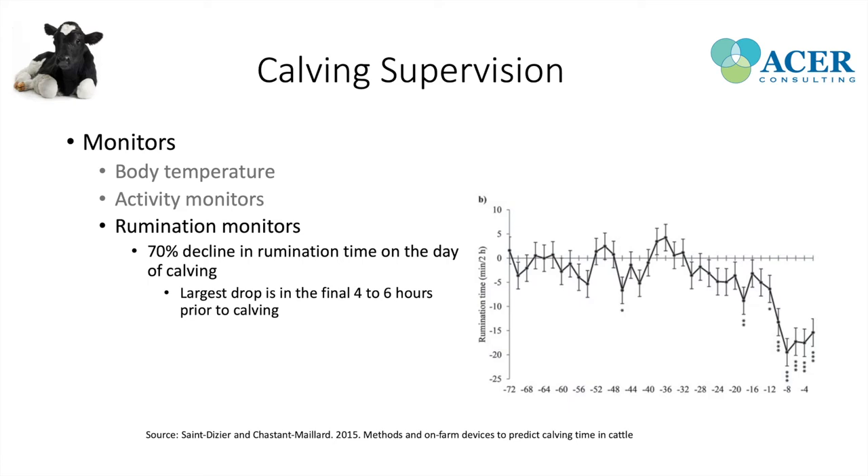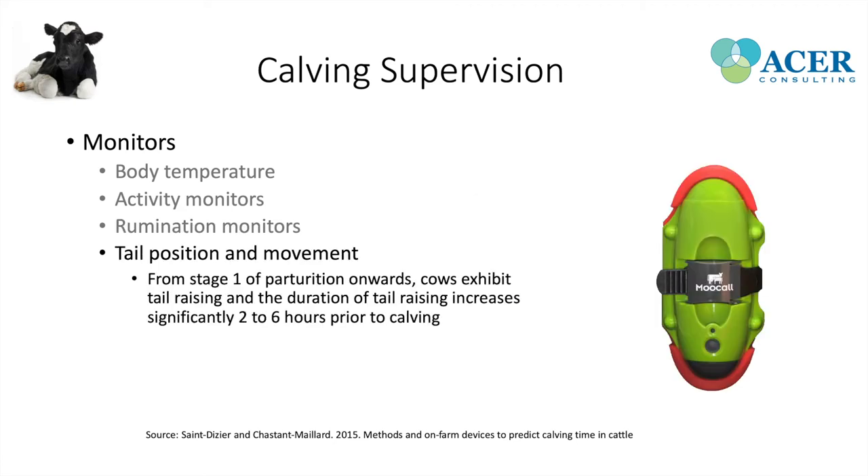Another monitor tracks tail position and movement. As cows enter stage one of parturition, their tails start to be elevated or raised for longer durations. If the tail-raising stays elevated for a prolonged period, it sends an alert to the producer. This occurs about two to six hours prior to parturition and is a reasonable way to alert producers that parturition is occurring.